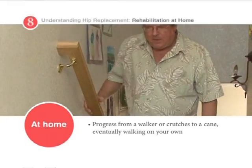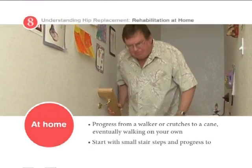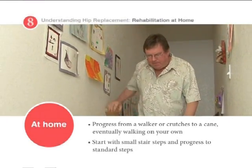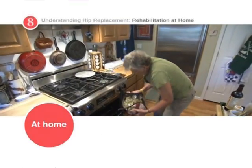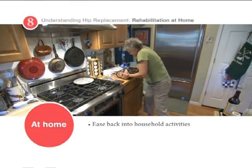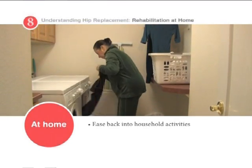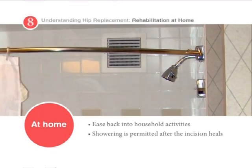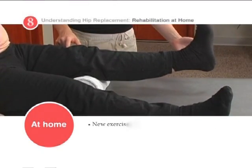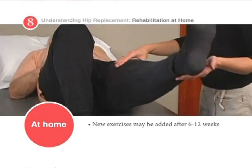Eventually, you will be allowed to climb stairs. In most cases, patients begin with smaller height steps and gradually progress to standard height steps. You will also be advised to gradually increase household activities such as cooking, cleaning, and doing laundry. You will be allowed to take a shower without limitations when your incision heals. Between 6 and 12 weeks after surgery, new exercises may be added to your regimen.